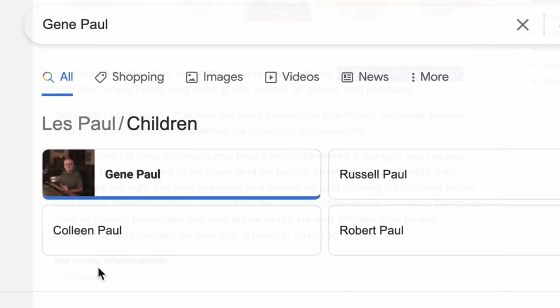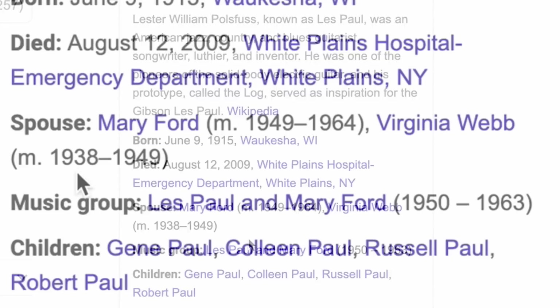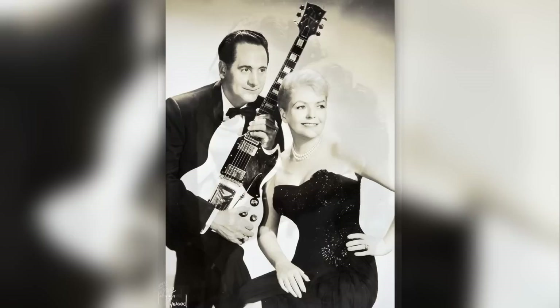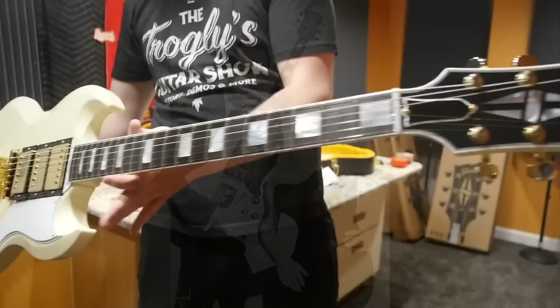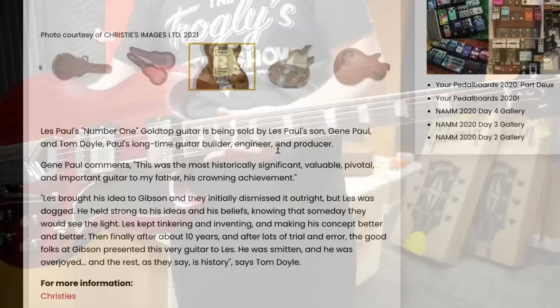This is being sold by Les Paul's son, Gene Paul. I didn't even know he had kids — apparently there's four: Gene, Russell, Robert, and Colleen. I never really took much time to dive into his personal life. I didn't even realize he was married before Mary Ford. From 1938 to '49 he was married to Virginia Webb, and then the Mary Ford relationship ended in 1964, right around the same time the Les Paul name was dropped from the SG. A lot of people say it's because Les didn't like his name on it; some say it had to do with contract timing; I've heard stories about not wanting to give money to Mary. Whatever the truth is, the rest is history.